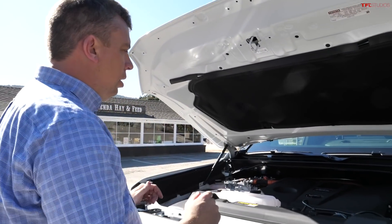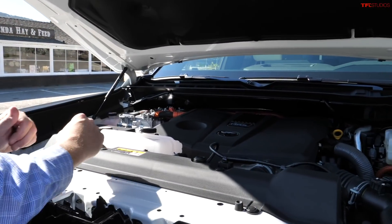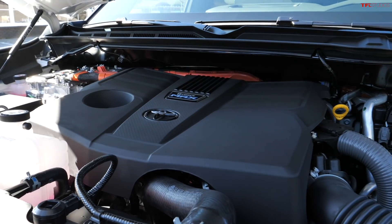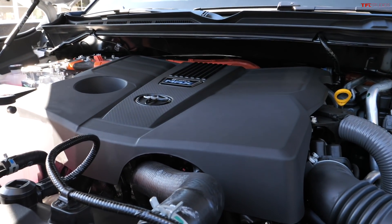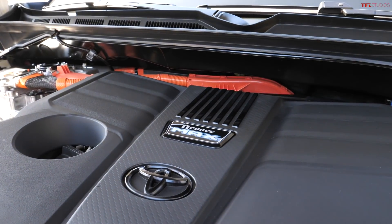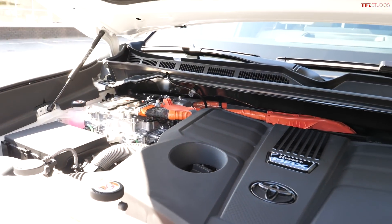Here it is — the star of the hour, the iForce Max, the hybrid power plant. It's a 3.5-liter twin-turbo V6 mated to an electric motor for a total of 437 horsepower and 583 pound-feet of torque.